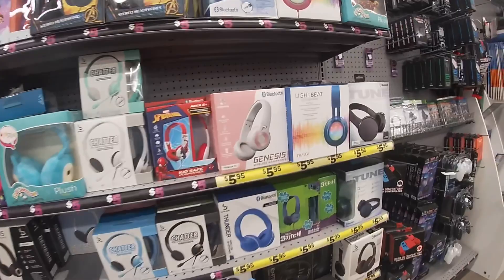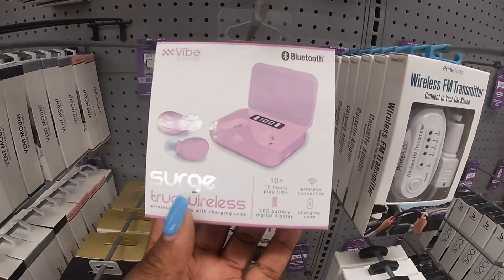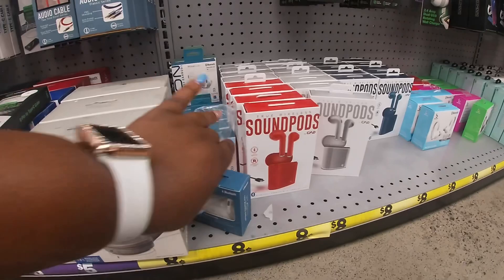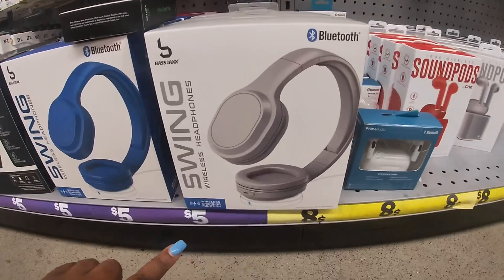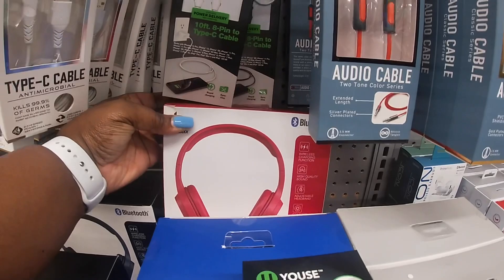They have these in blue and pink. Some more of the Surge Wireless in pink. They still have the SoundPods — those look just like AirPods too — and the Swing wireless headphones in gray, blue, and pink.